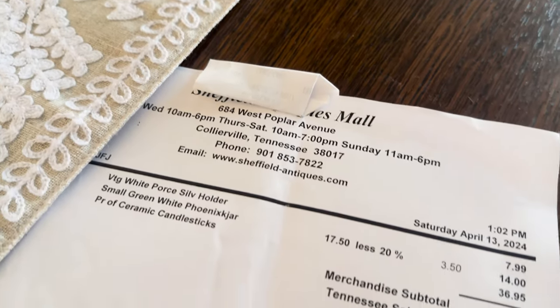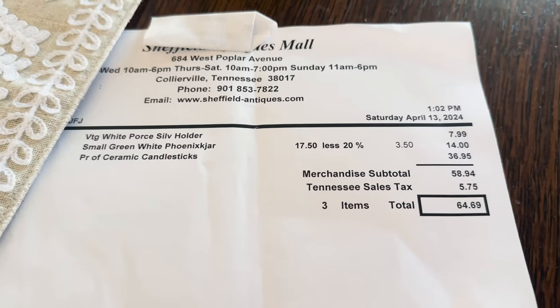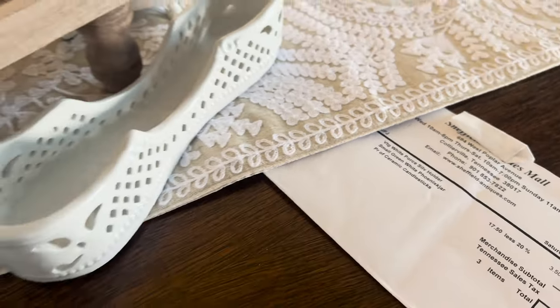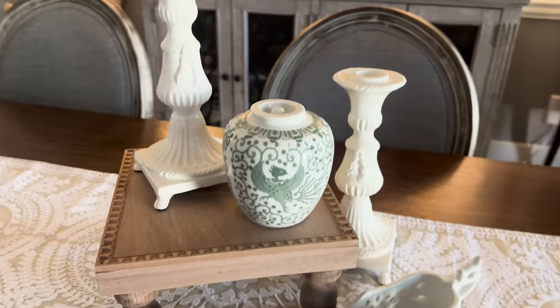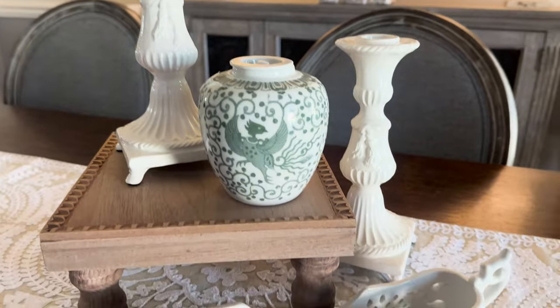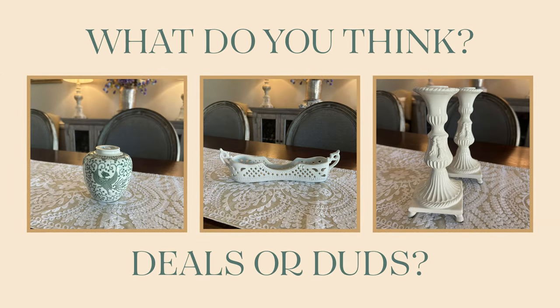All in all, whether you want to consider these pieces duds or deals or anything in between, I still think personally that they are deals because I am happy with the purchases. I know that no matter what I paid, as long as I was being smart about them, they will look very well in our home. So what do you think? Do you like any of these items? Do you think they're deals or duds? Do you like this concept? Please let me know in the comments.